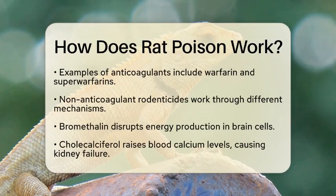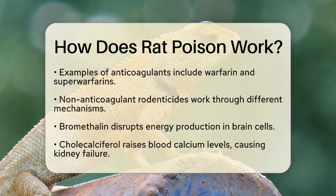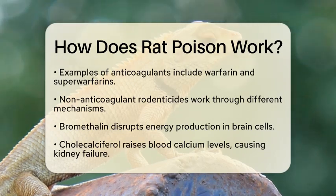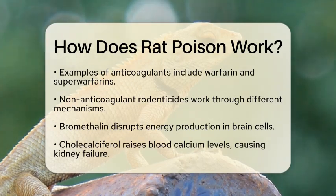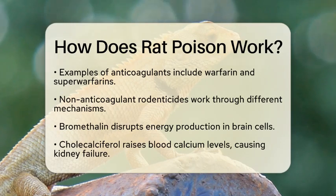On the other hand, we have non-anticoagulant rodenticides. These work differently. For instance, bromethalin affects the nervous system by disrupting energy production in brain cells. Cholecalciferol, or vitamin D3, raises calcium levels in the blood, which can lead to kidney failure and heart problems. Strychnine causes severe muscle spasms and can lead to respiratory failure. Zinc phosphide releases a toxic gas when it reacts with stomach acid, causing cellular damage and respiratory collapse.